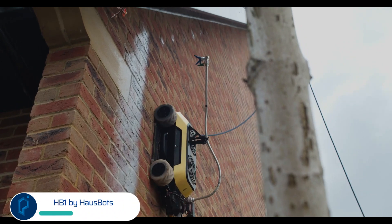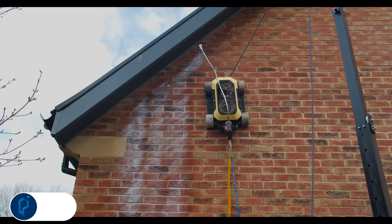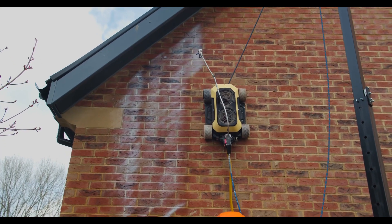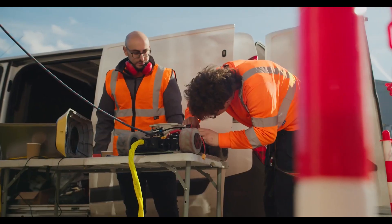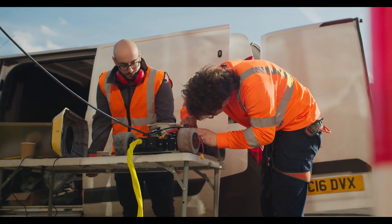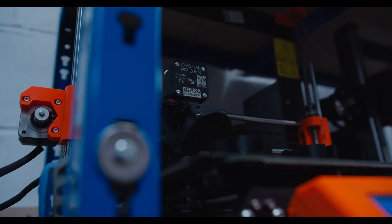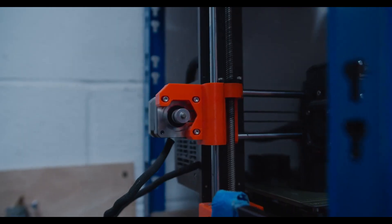This automated wall-climbing robot was designed by Hossbots to streamline home construction projects. It's safe to say that any task which involves going up high is at least somewhat dangerous. The HB-1 robot was designed with this fact in mind, as it climbs walls and even scuttles across ceilings, so people don't have to.